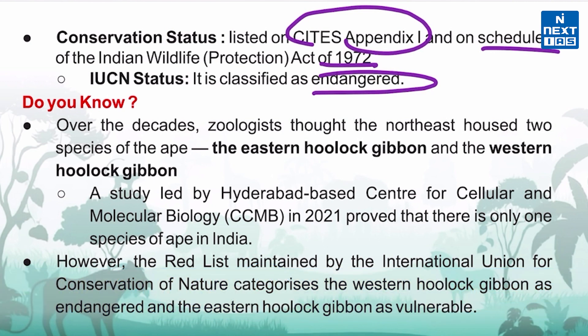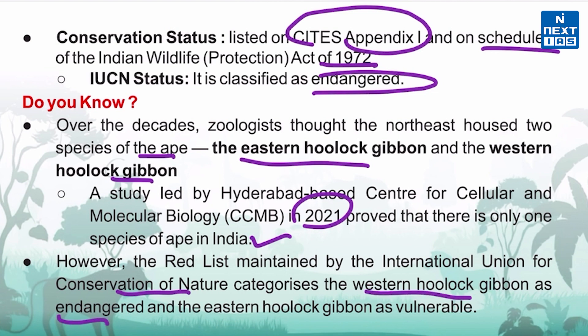Earlier, geologists thought northeast India housed two species of ape: the eastern hoolock gibbon and the western hoolock gibbon. A study in 2021 proved there is only one species of ape in India, debunking earlier research that the eastern hoolock gibbon was a separate species based on the color of its coat. However, the IUCN Red List still categorizes the western hoolock gibbon as endangered and the eastern hoolock gibbon as vulnerable.